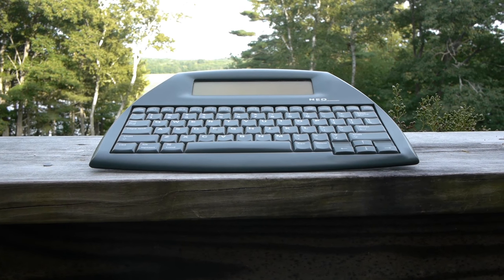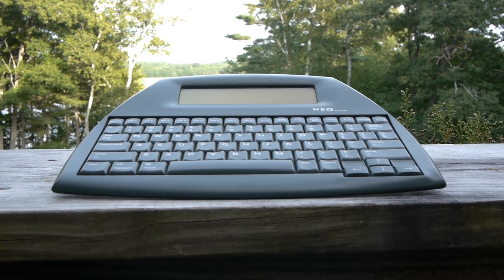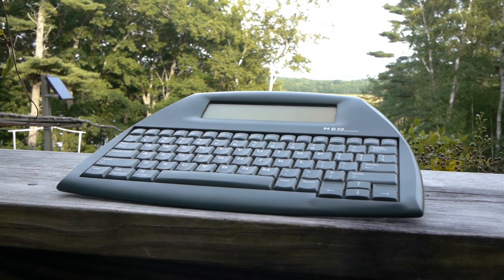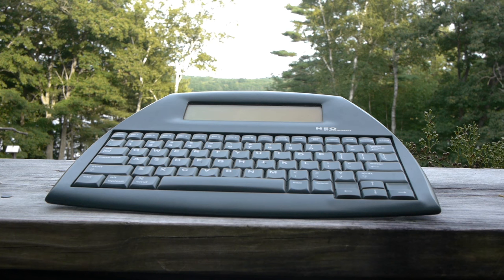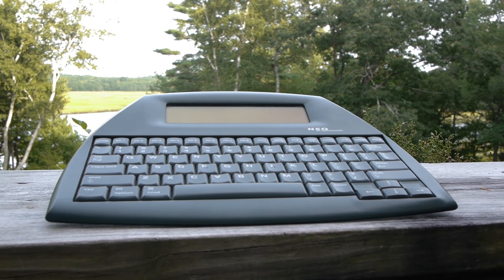First up is the AlphaSmart Neo. I don't believe these are manufactured anymore, but you can still find them on eBay. I think I got this a few years ago for about $30. The best feature of this guy is that it can do almost nothing. You can't check your email on it, you can't check Facebook, you can't even really elegantly edit anything that you write. The one thing this will allow you to do is write.